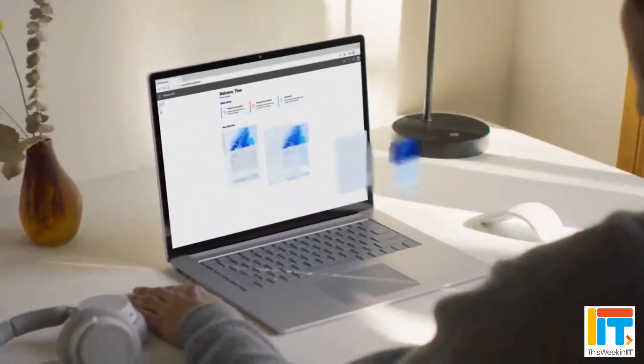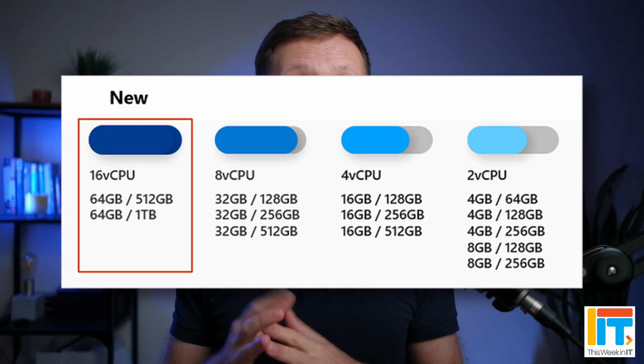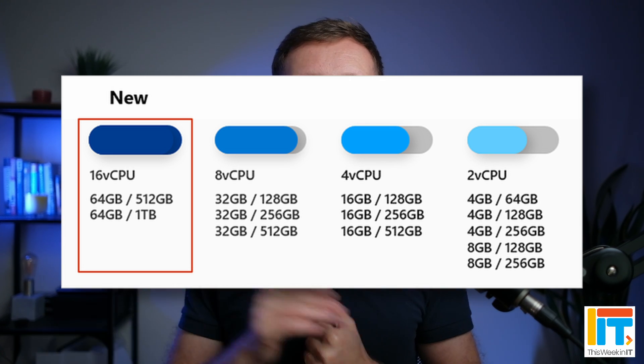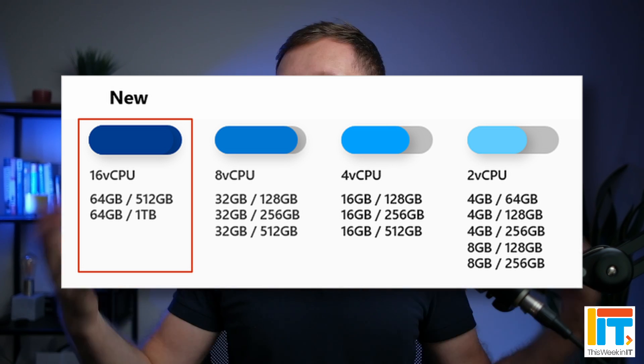If you're a Windows 365 user — Microsoft's cloud PC desktop-as-a-service offering — you can now get two new higher-spec configurations based on 16 virtual CPUs with 64 GB memory, available with either a 512 GB or 1 TB disk. These are designed for applications that need a lot more processing power. As part of this announcement, Microsoft also said that GPU options are coming in the future, for applications like Photoshop or AutoCAD that need significant graphics processing. They don't have dedicated GPU offerings yet, but it's coming.